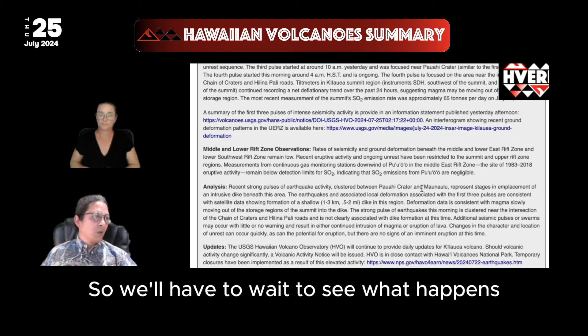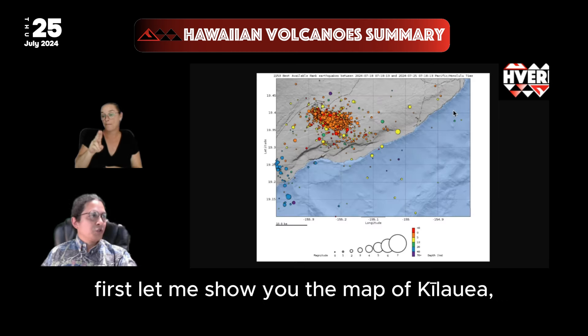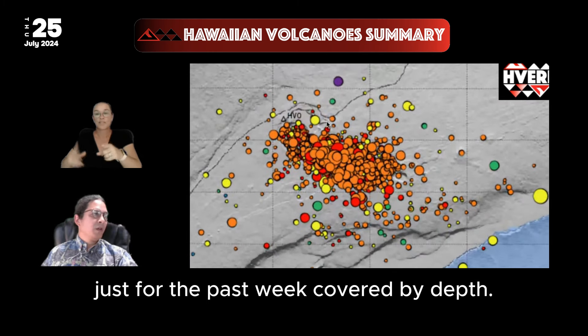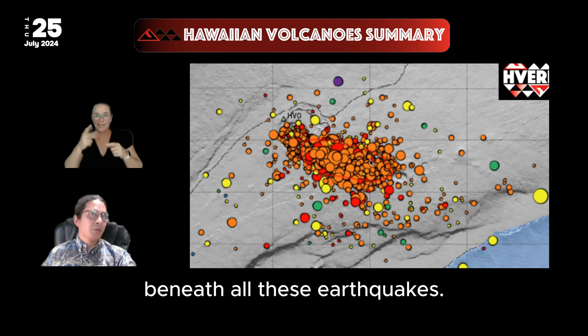We'll have to wait to see what happens. But that is the story here on Kilauea. Let me show you the map of Kilauea — here's where the earthquakes cluster just for the past week, colored by depth. You can't even see the craters under the upper east rift beneath all these earthquakes.